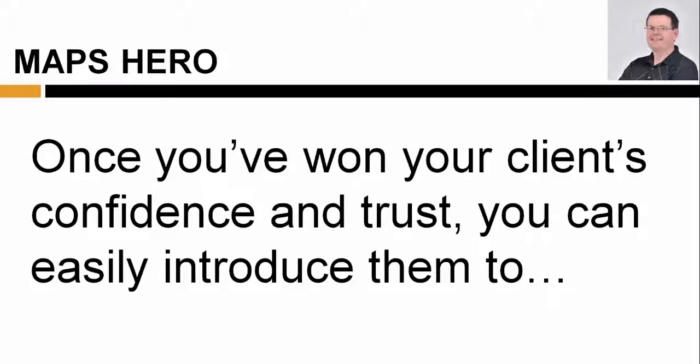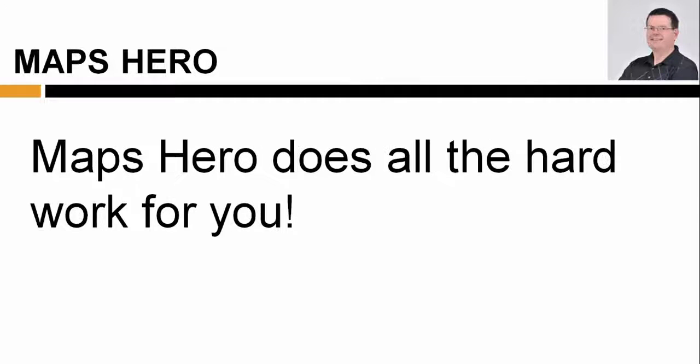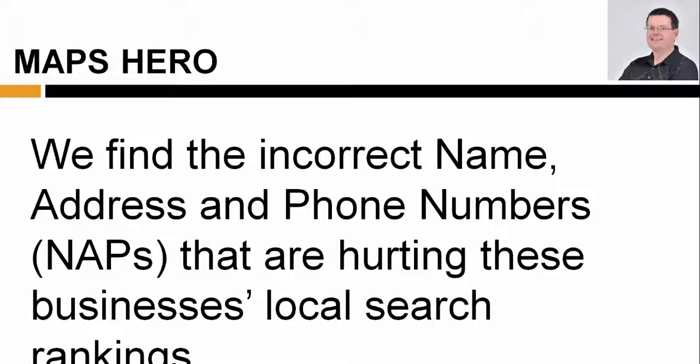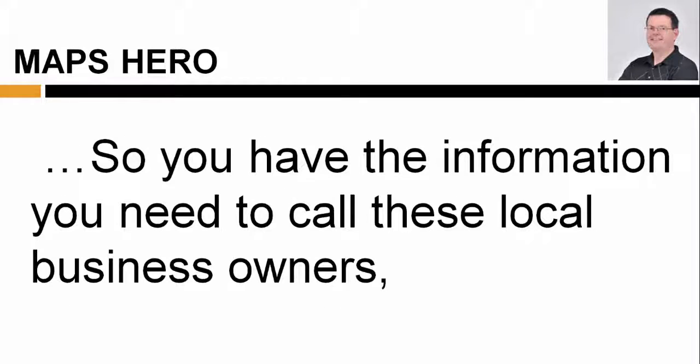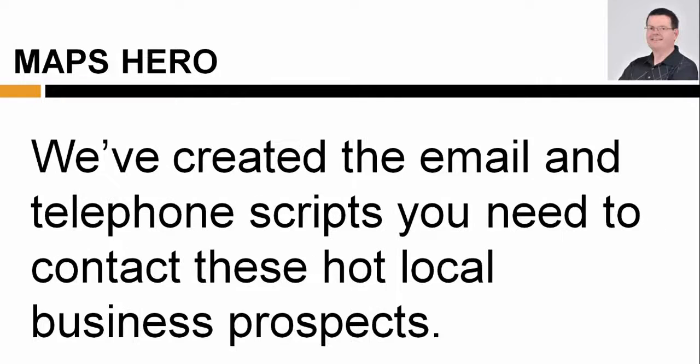Once you've won your clients' confidence and trust, you can easily introduce them to additional services for long-term recurring income. Maps Hero does all the hard work for you. We find the incorrect name, address, and phone numbers — or NAPs — that are hurting these businesses' local search rankings. So you have the information you need to call these local business owners, let them know they have a problem, and tell them how you can help them fix it.